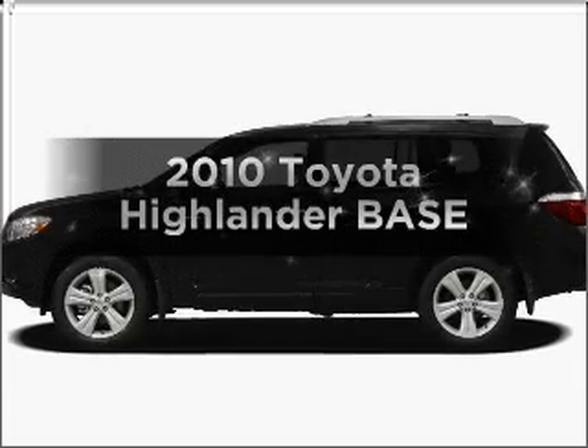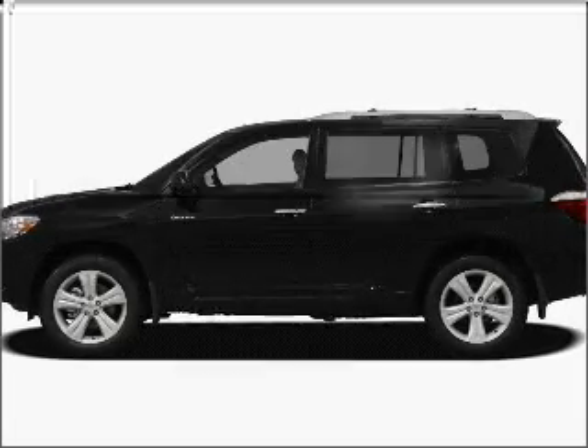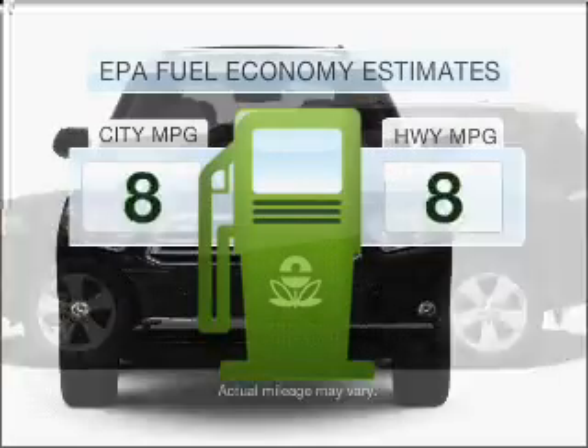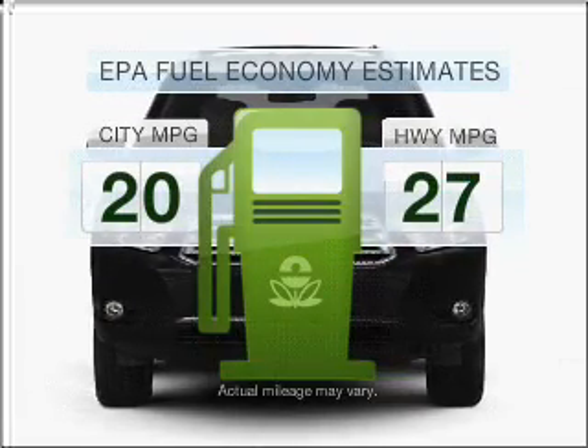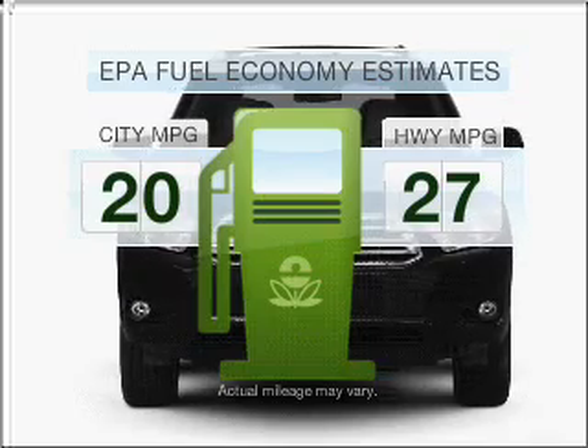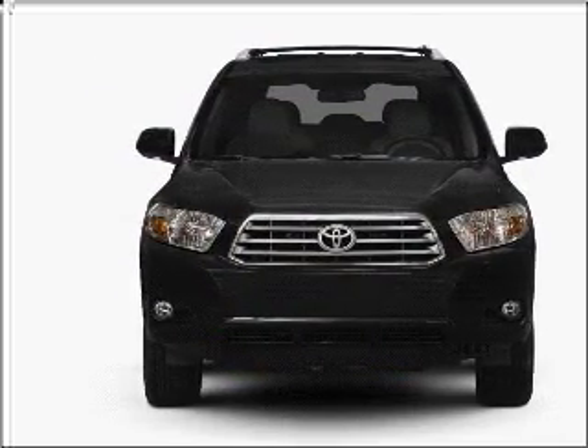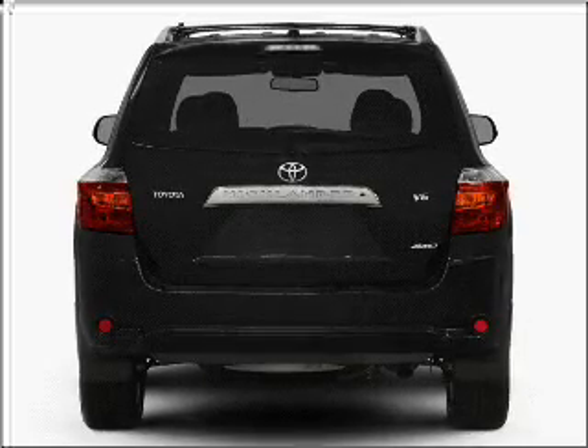Check out this 2010 Toyota Highlander. Travel the roads in style and comfort in this great vehicle. Save your money and make fewer trips to the gas station when driving this fuel-efficient vehicle with an efficient four-cylinder engine connected to a smooth shifting six-speed automatic transmission.